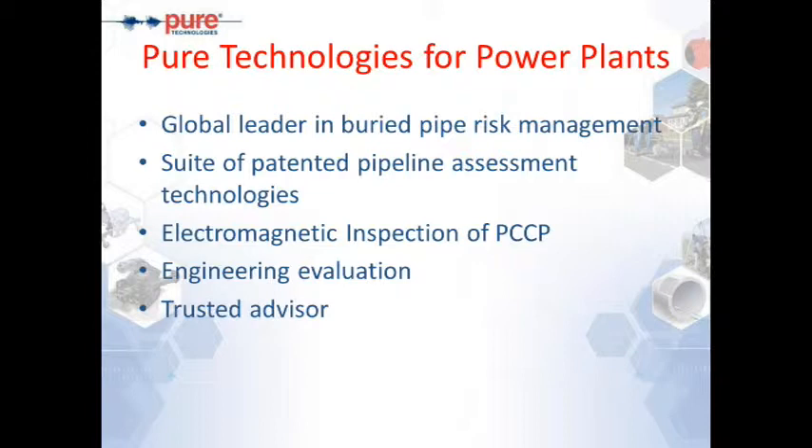These pipes tend to be pre-stressed concrete pipes. We have also added engineering evaluation, and today's topic — the visual and sounding in conjunction with the electromagnetic — is part of the engineering evaluation we offer from our Pure Engineering services. Over the years, Pure Technologies has evolved into the role of a trusted advisor. We have engineering expertise and inspection technologies, so together we offer a comprehensive solution to help clients manage risks and extend the life of buried pipes.